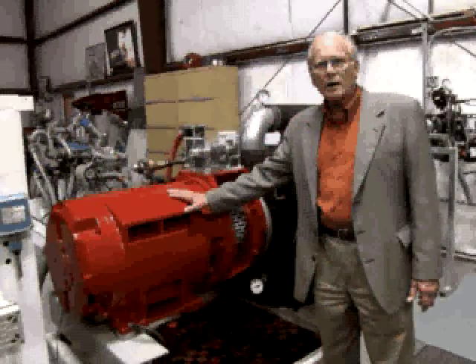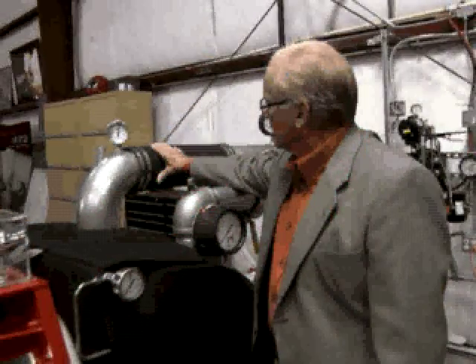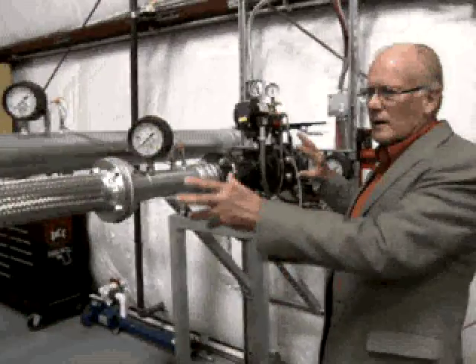Eleven years ago I realized that there is a crisis in the energy world and I wanted to do something about it, so I started working on these green energy machines which will take waste from industry and different processes and convert it into low-cost electricity.